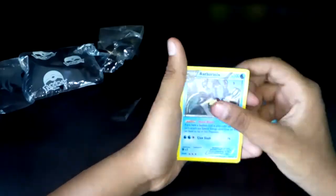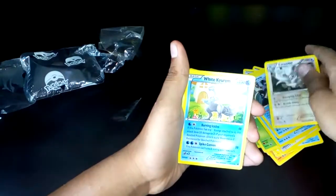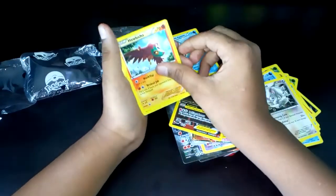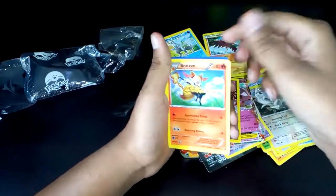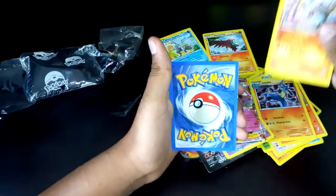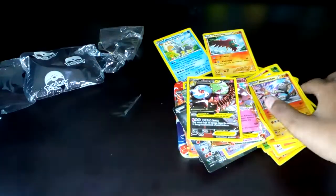Florges EX, there is a White Kyurem, a Hawlucha, a Bronzong, Lucario, Hitmonchan, and lastly the Fire Energy.